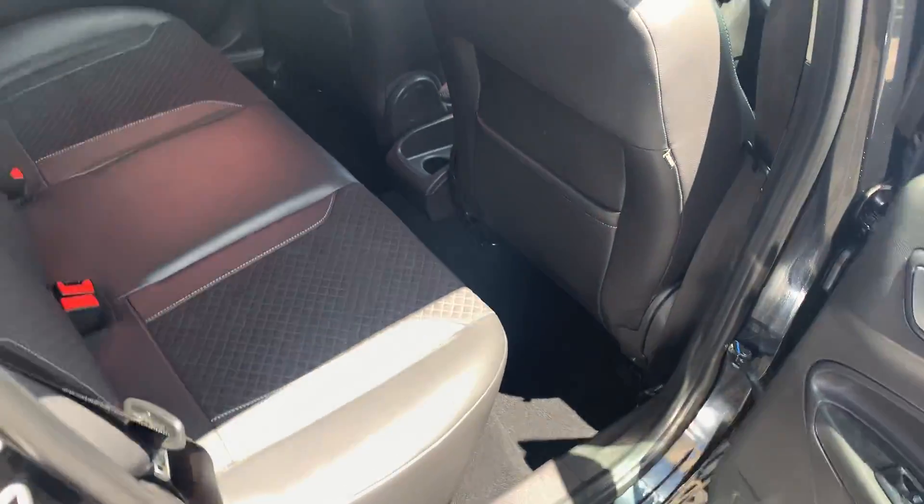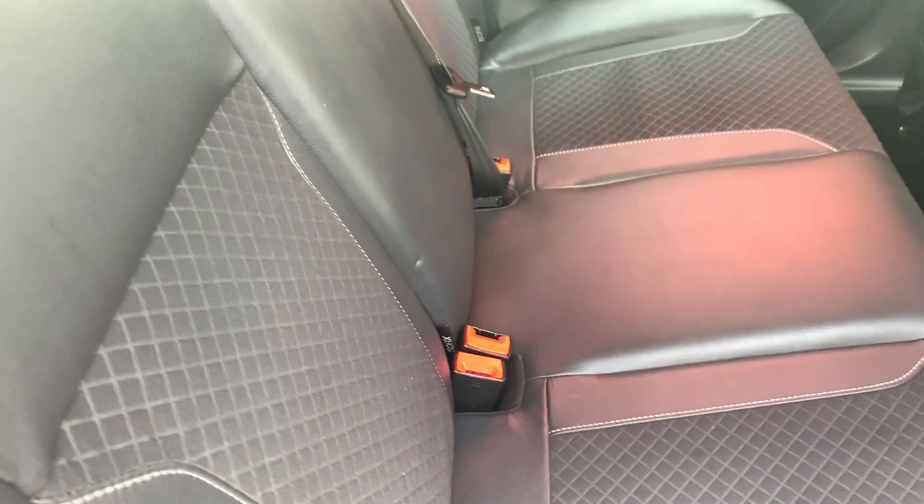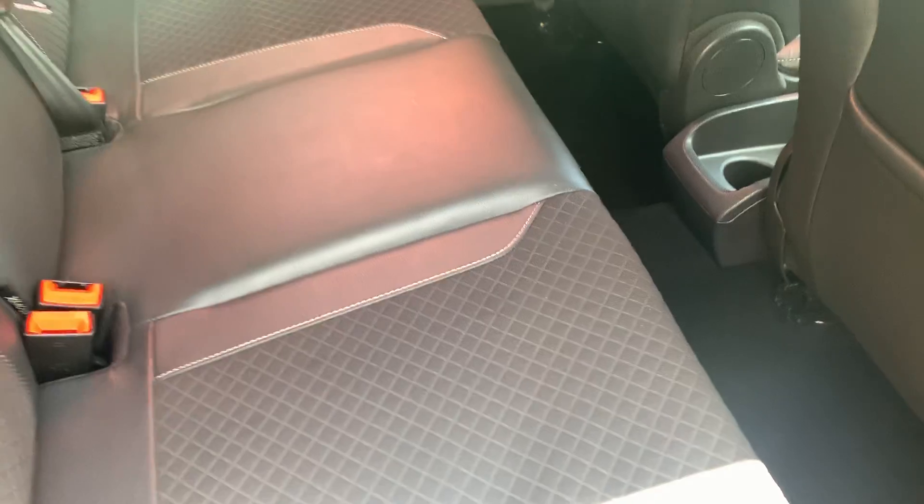Show you the back. Being your S model, you do have your canvas leather combo seats. It's really nice through the back here.